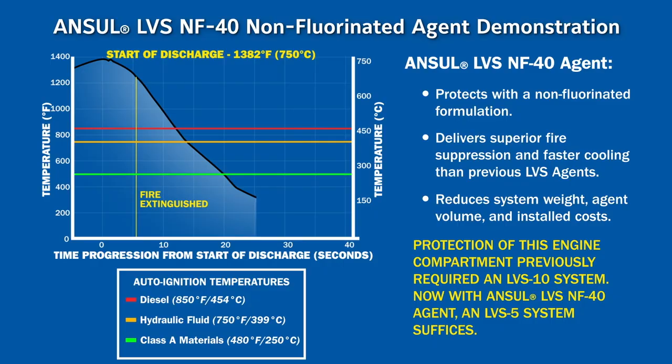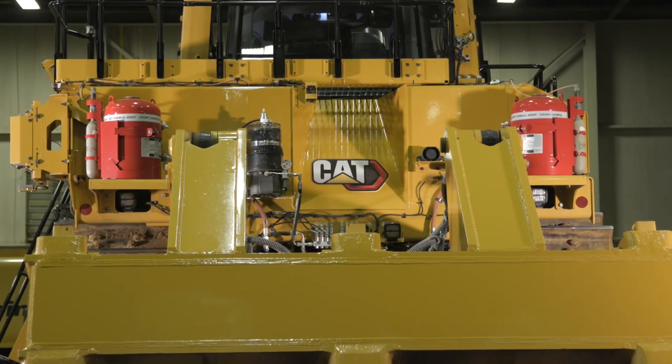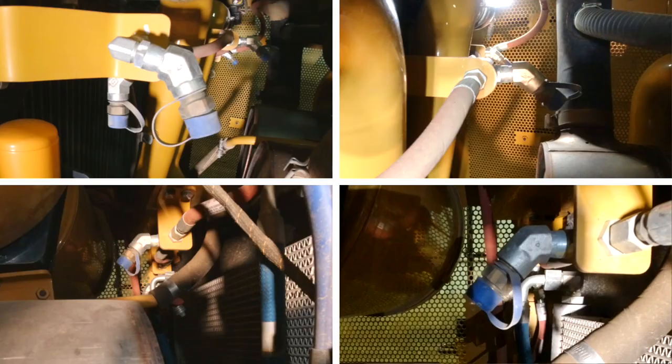On dozers, this system provides two 10-gallon tanks mounted in Caterpillar-validated locations, Caterpillar-engineered line routing with 16 nozzle locations: 4 under the cab and 12 in the engine compartment.